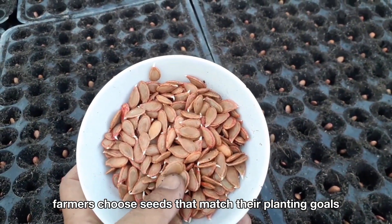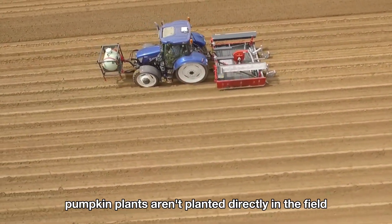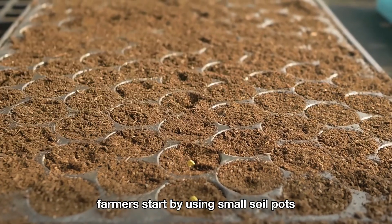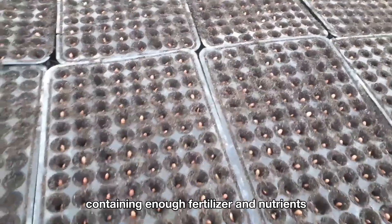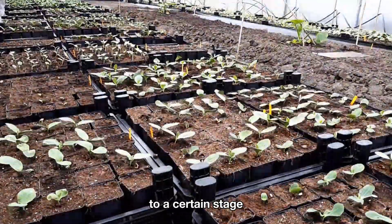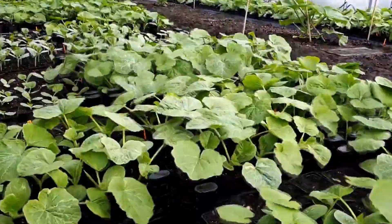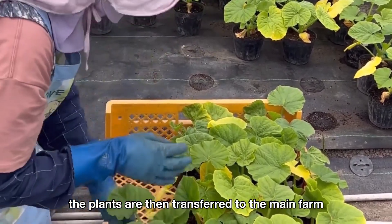Farmers choose seeds that match their planting goals. Pumpkin plants aren't planted directly in the field. Farmers start by using small soil pots to sow individual seeds, with each pot containing enough fertilizer and nutrients to help the plants grow strong and healthy to a certain stage. Once they reach that point, the plants are then transferred to the main farm.